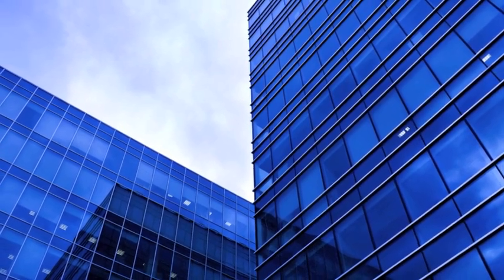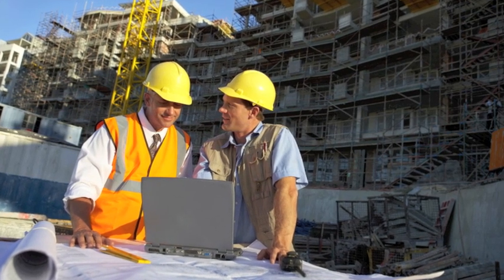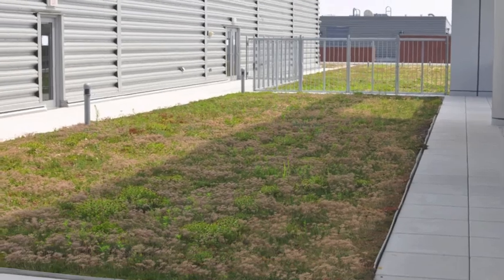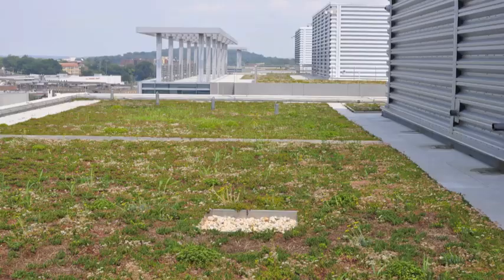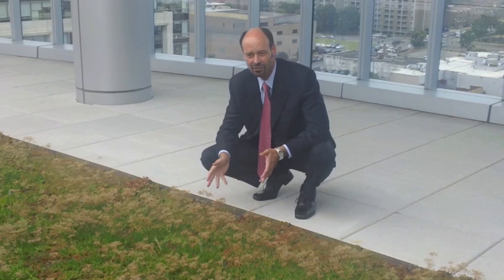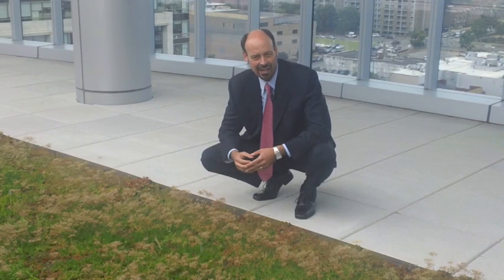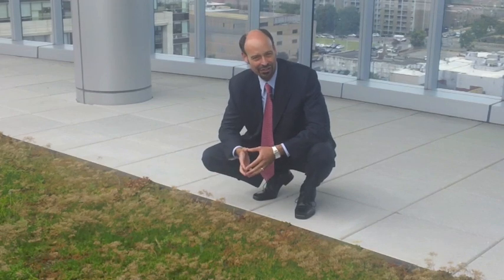Buildings have a great impact on our environment, and one-third of all greenhouse gases come from buildings. One of our favorite things that we've been doing is using green roof technology on many of our projects. When it rains, what happens here is this area of green absorbs water and doesn't allow it to run into the gutters and down into the street.